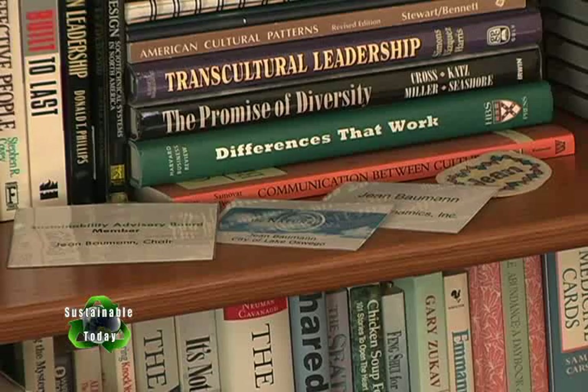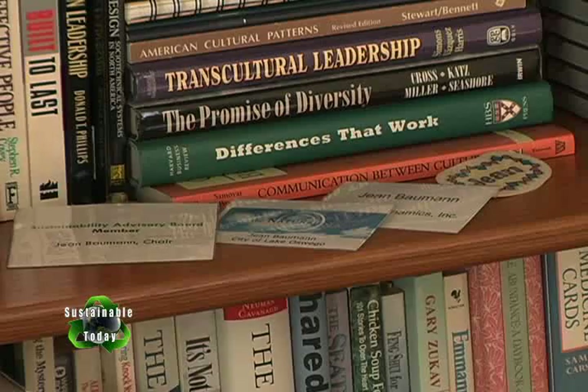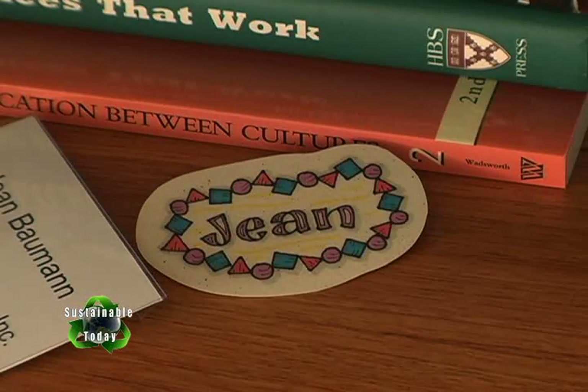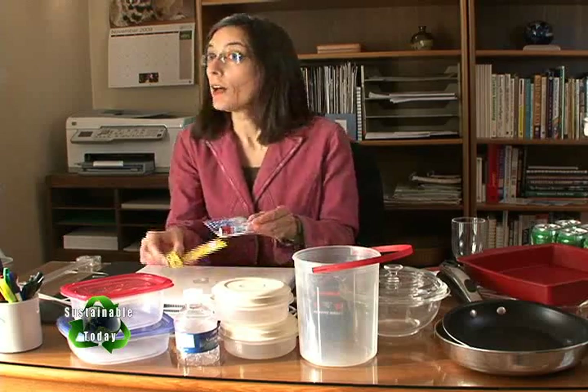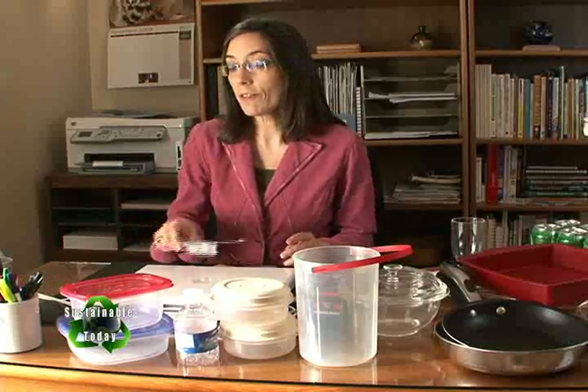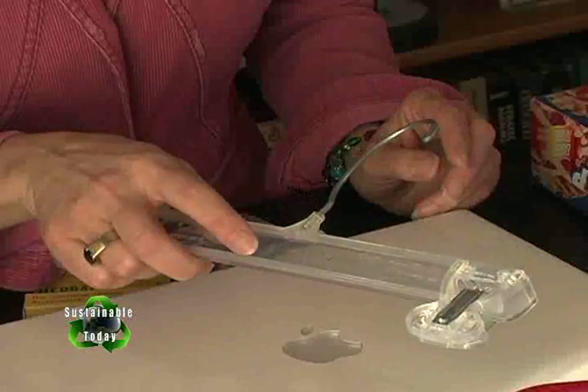It's hard to avoid plastics altogether, but I can make better decisions about it. For example, I keep a few name tags handy to reuse — I especially like this one. It was made just for me and it has my favorite colors on it. I opt for products that have less plastic packaging if I have a choice, and I leave plastic hangers at the store so that they can reuse them.